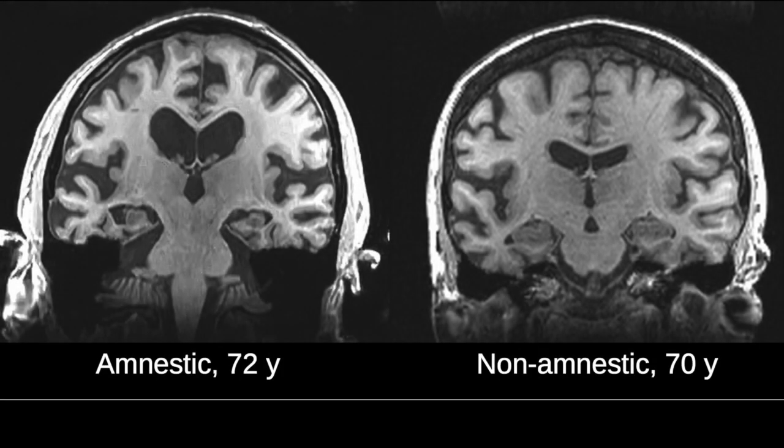It's not uncommon for research studies and clinical trials to exclude non-amnestic cases entirely. However, this practice runs the risk that new discoveries in Alzheimer's disease research may be based on incomplete theoretical models of the disease and may not generalize to all patients. We undertook this study to better understand how the anatomical spread of disease differs between non-amnestic and amnestic patients.